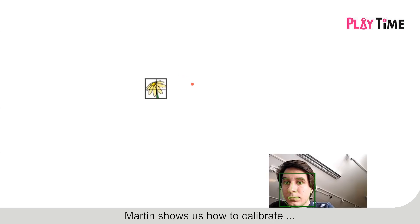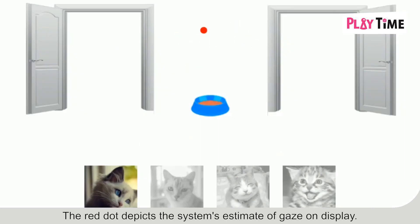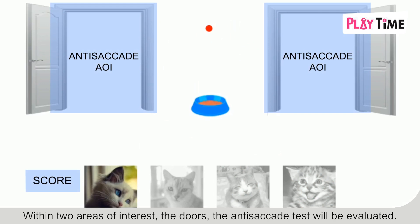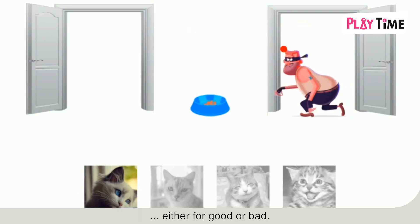Martin shows us how to calibrate. His head and eyes are tracked. One has to fixate flowers. The red dot depicts the system's estimate of gaze on the display. Within two areas of interest — the doors — the anti-saccade test will be evaluated. A good or bad character might appear, and by fixating them, characters get activated, either for good or bad.